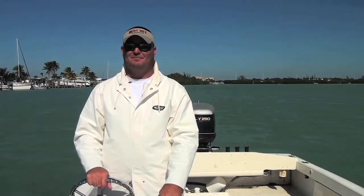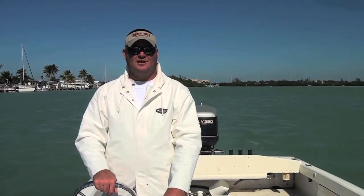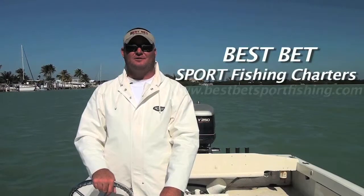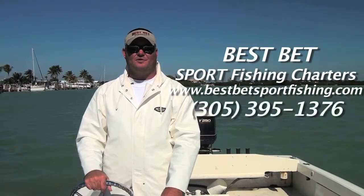Thanks for coming out this morning aboard the Best Bet Bait Boat. We loaded up the live well with pilchards and we're going to transfer them over to the big boat and head offshore this afternoon. You can get a hold of us at www.bestbetsportfishing.com or reach us on the phone at 305-395-1376.